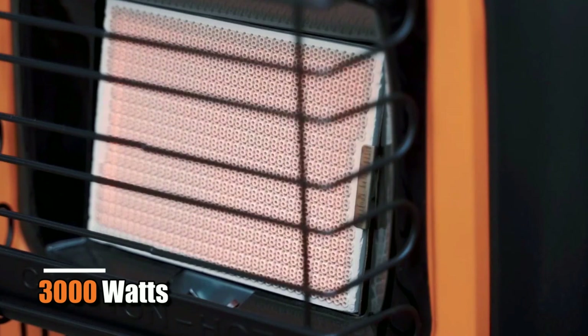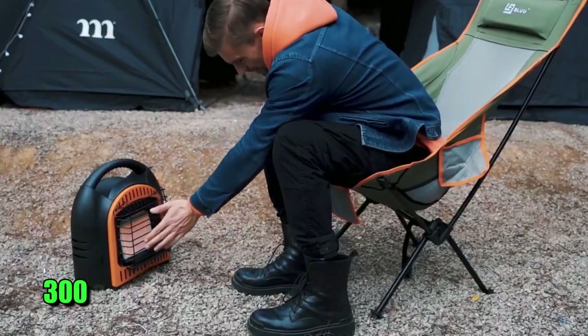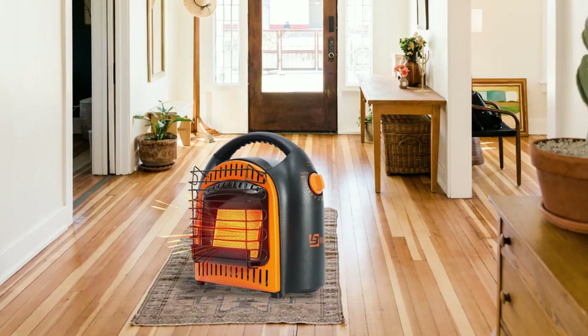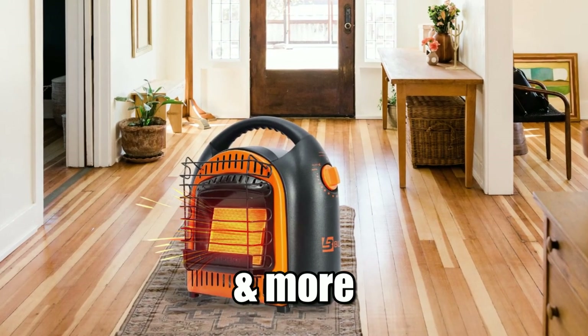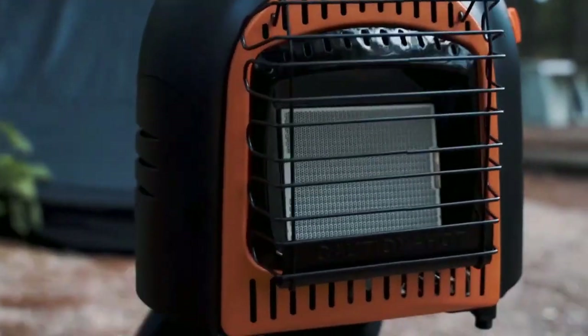With its powerful 3,000 watts of heating power, this heater has a coverage area of up to 300 square feet, making it ideal for small spaces such as bedrooms, offices, workshops, garages, and more. This heater works quickly in cold rooms to heat with minimal effort.